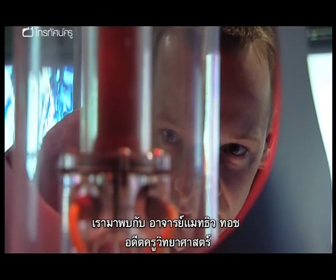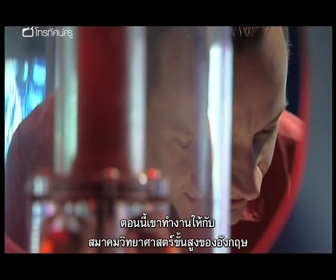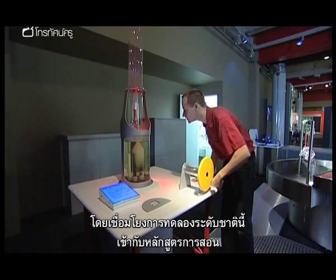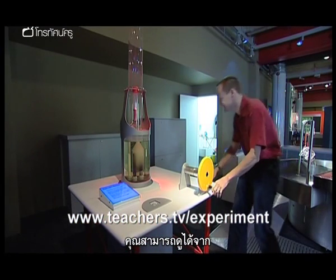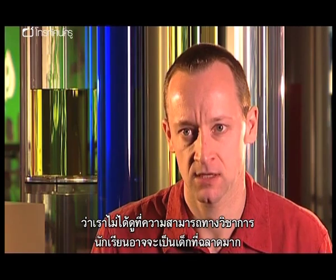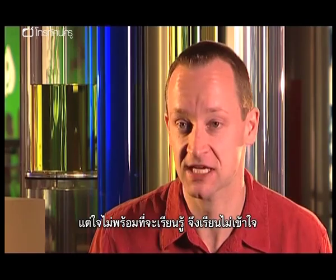Meet Matthew Tosh, a former science teacher who now works at the British Association for the Advancement of Science. He's helped to devise the Key Stage 1 lesson plan that links the national experiment to the curriculum, available from www.teachers.tv/experiment. Readiness to learn is looking at your openness, your readiness to take on new ideas. It's really important to get that across to children that we're not looking at academic ability. You could have a very bright person who's in no state of mind for learning and they can't take on ideas.